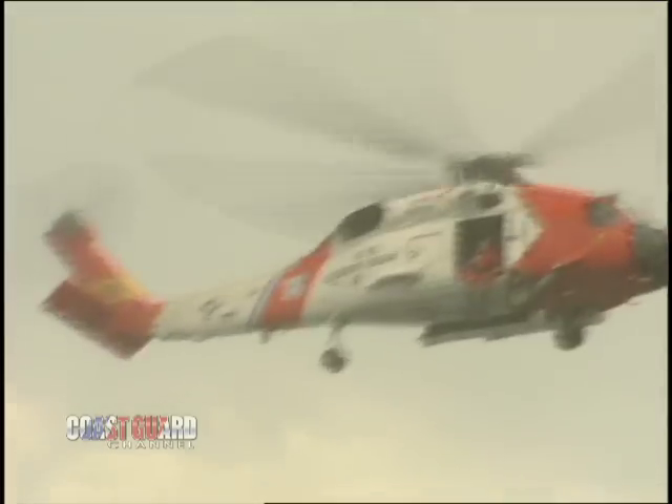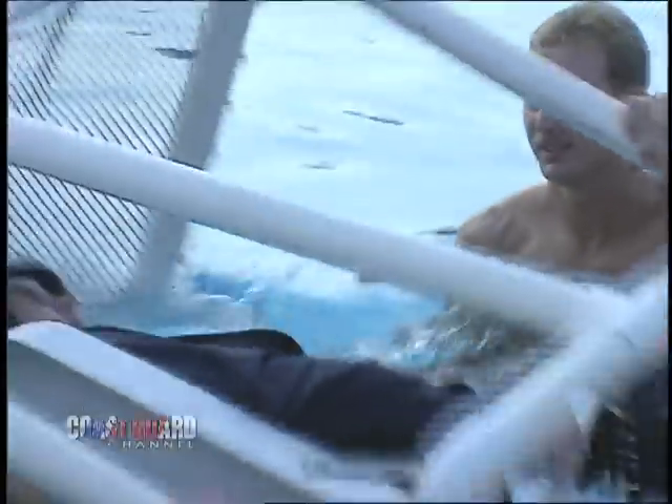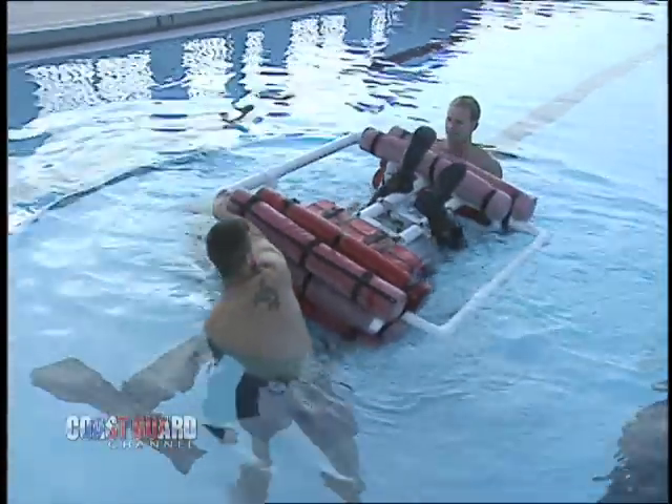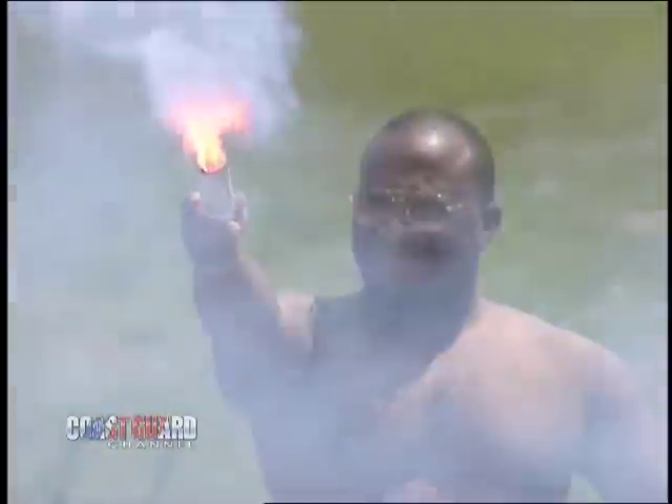If the helicopter malfunctions and goes down, it immediately flips over. The rotors make it top heavy. Air crews need to know how to exit or egress out of the helicopter when it's underwater. They also need to know how to use their survival gear once they're afloat.